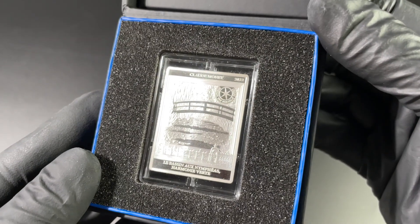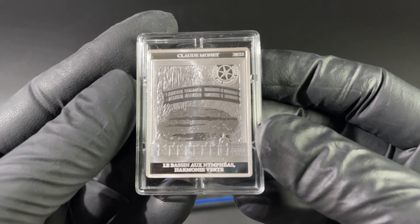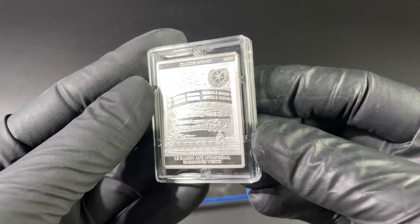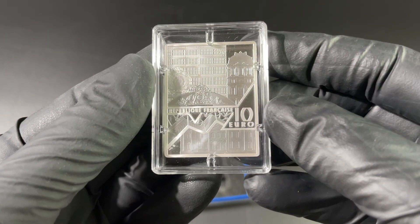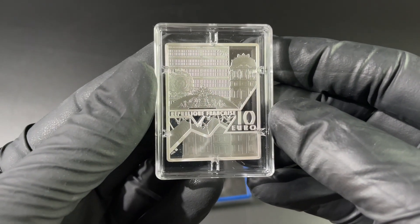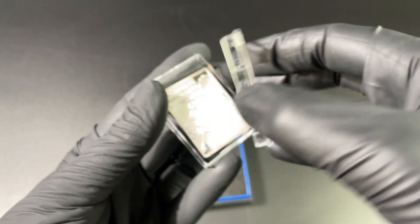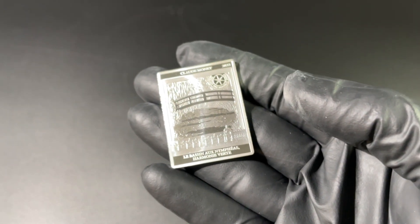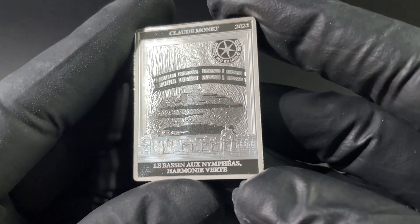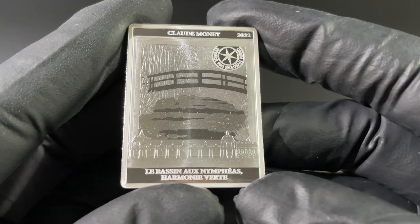Monnaie de Paris — this is top quality when it comes to the pressing and striking of coins. Getting the coin a little bit closer, we can see it is Claude Monet. It is a 2022 coin featuring the beautiful Water Lily Pond. This coin is encased in a capsule to keep it safe. The detail here is something really to behold — they have encapsulated the themes all together in this particular coin.